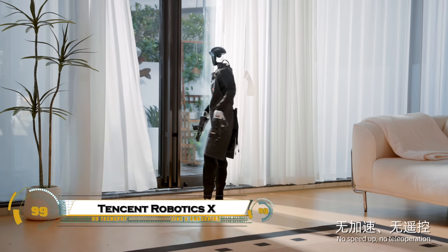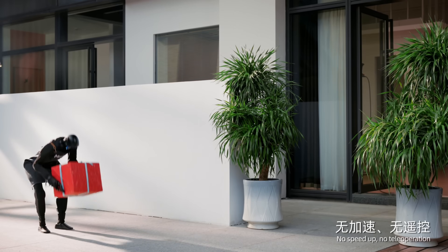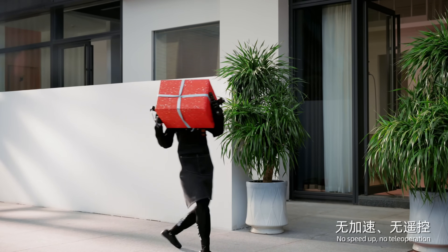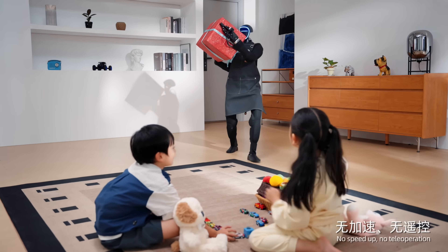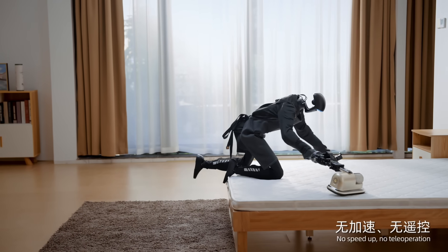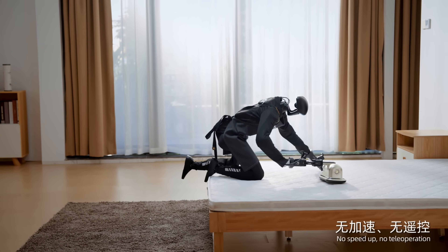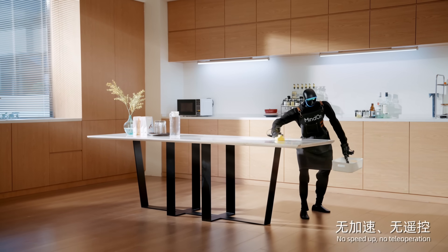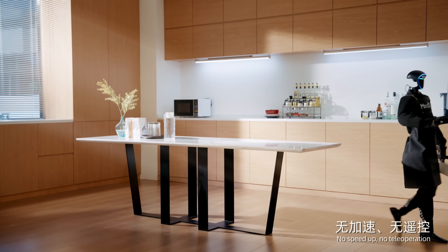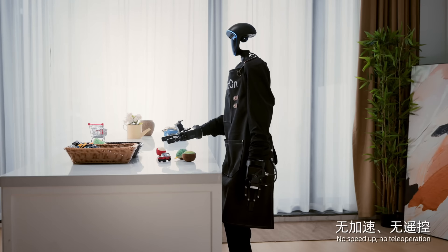The former Tencent Robotics team has developed a revolutionary robot butler that impresses with flawless home skills, seamlessly performing tasks from cooking and cleaning to childcare and pet care. Showcased recently at the World Robot Conference 2025 in China, this intelligent humanoid robot combines advanced AI with dexterous manipulation and expressiveness, enabling it to interact naturally and efficiently within domestic environments.